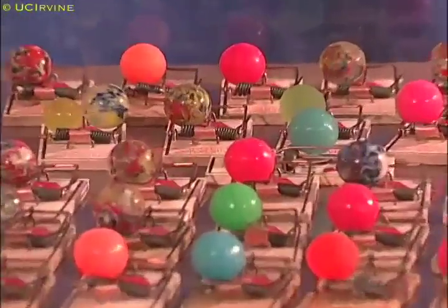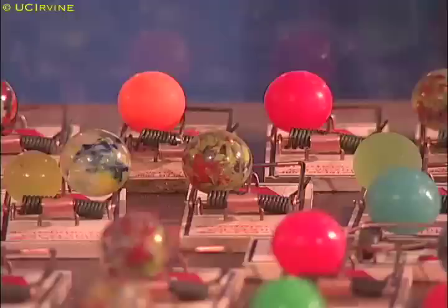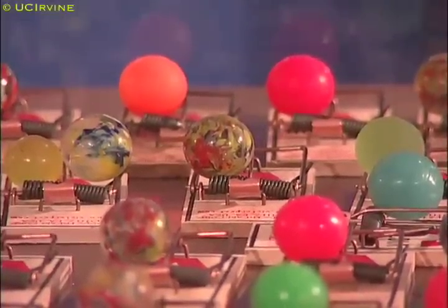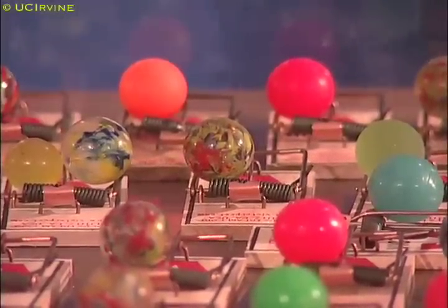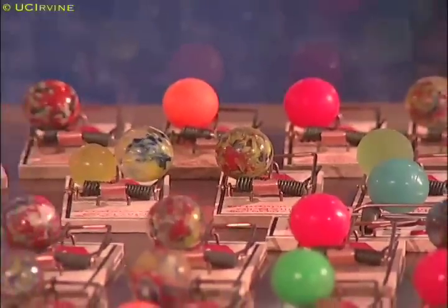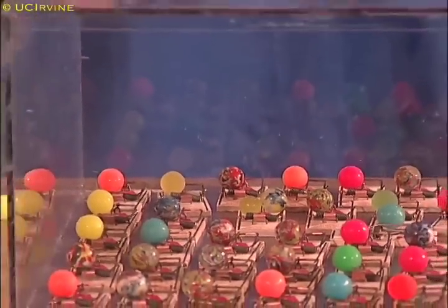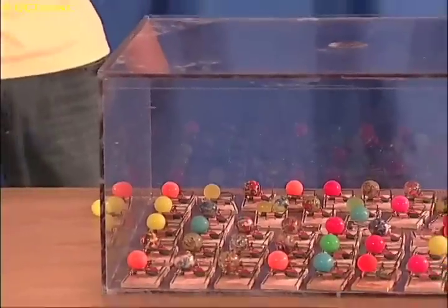Chain Reaction. Sometimes stored potential energy is hard to see, and is changed so quickly into kinetic energy that we might think energy isn't conserved. To see an example of this, we'll make a bomb with lots of mouse traps, each loaded with a super ball on top.